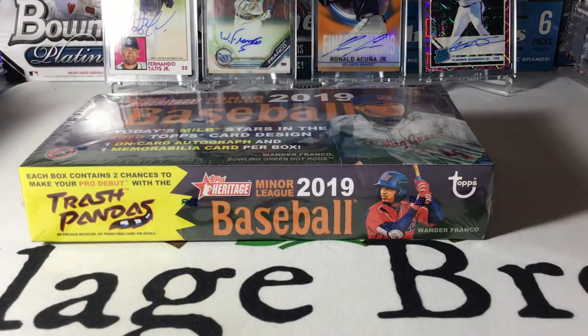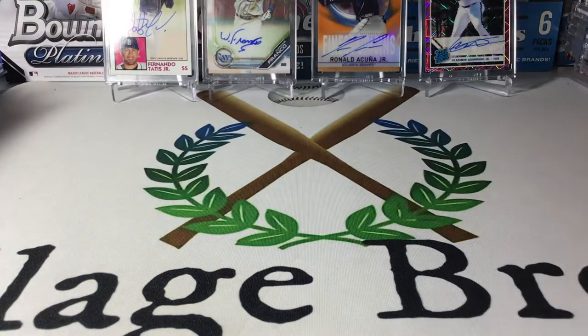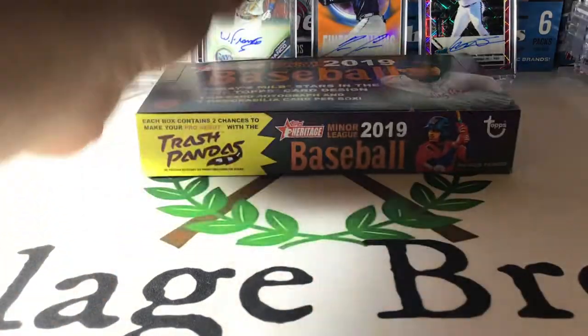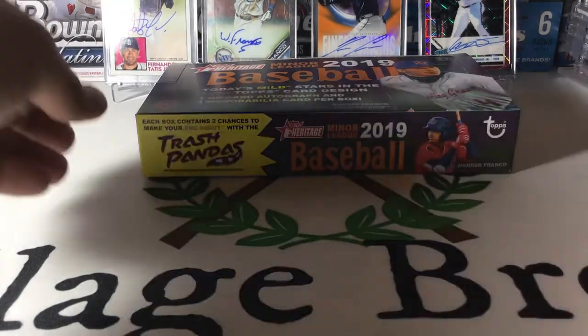Let's grab a box and rip it open and see if we can get anything good. I've seen a lot of openings of this — I really like the product. You guys know I'm a huge fan of minor league cards. This box is, I want to say, 18 packs. It is one auto, one MIM, and usually about one, maybe two parallels. Usually a couple of short prints in there, so we'll see.